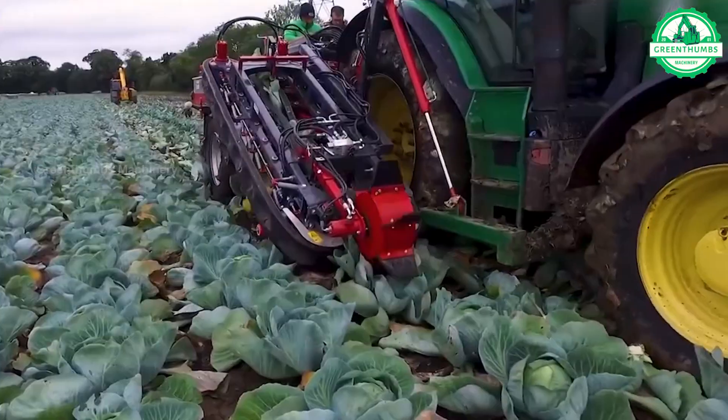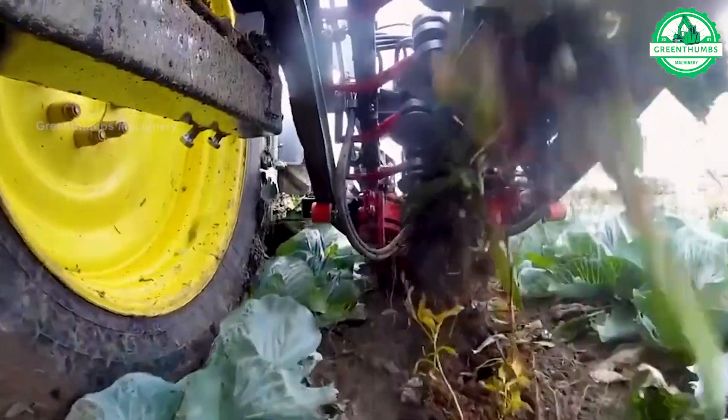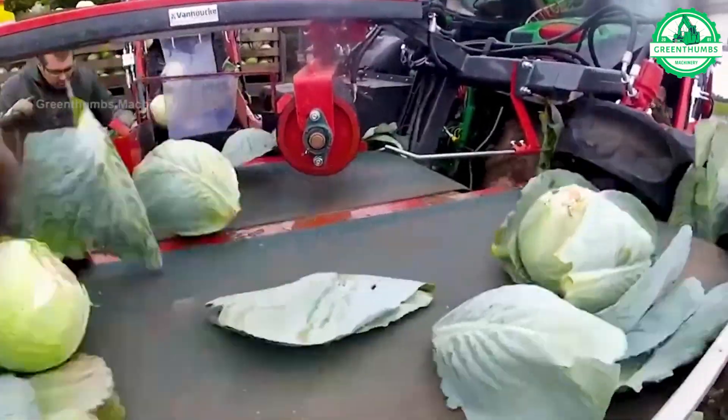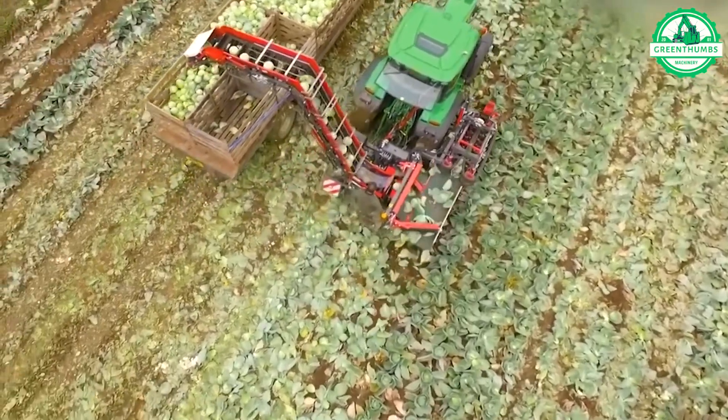The harvesting of cabbage involves cutting fully formed heads from the stalks in late summer or early fall. Harvested heads are inspected, trimmed, and cleaned before being packed for distribution.